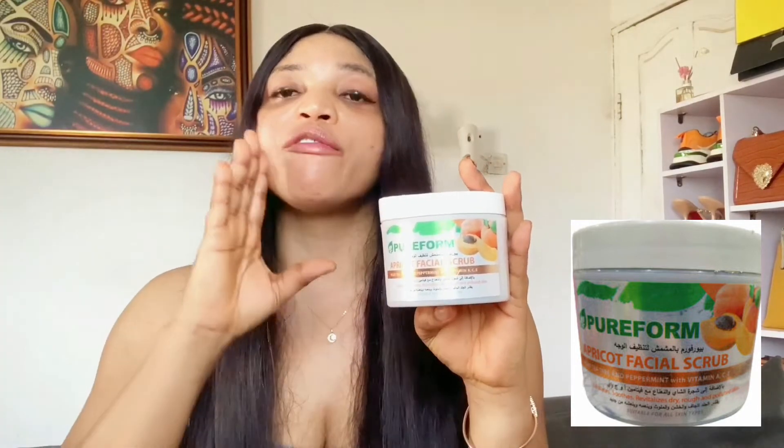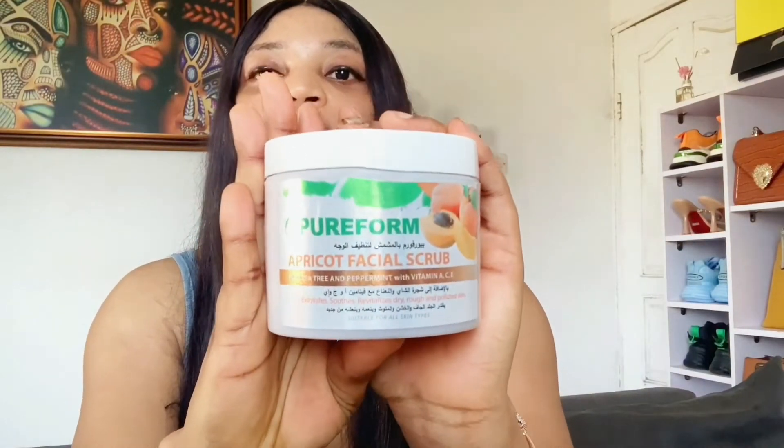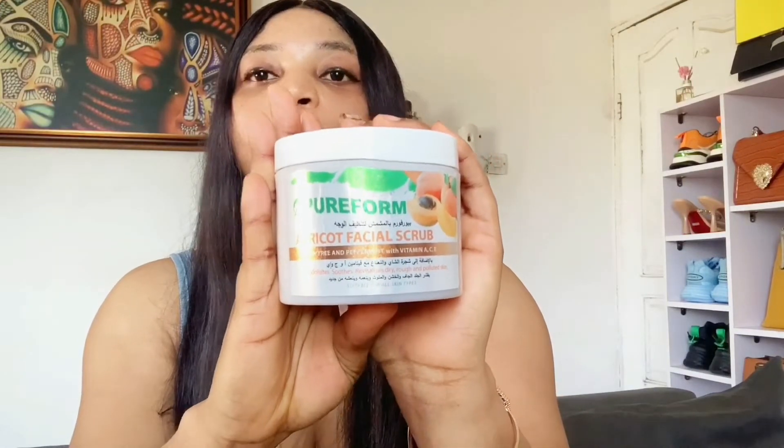The only issue I have with the Pure Form scrub is that it contains mint fragrance because it has peppermint and tea tree oil. If you don't like mint or you're not a fan of overpowering scents, you might want to skip this one. Other than that, this is a very good facial scrub that will reveal a healthy, glowing skin. If you don't mind mint, you will enjoy this scrub.